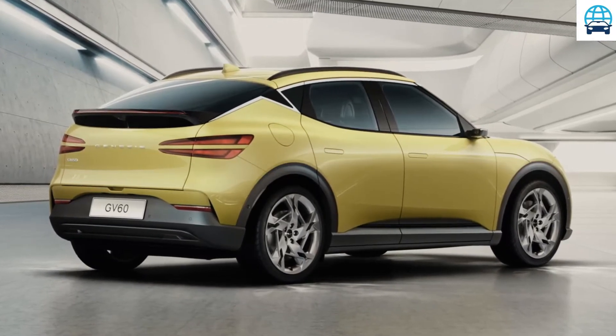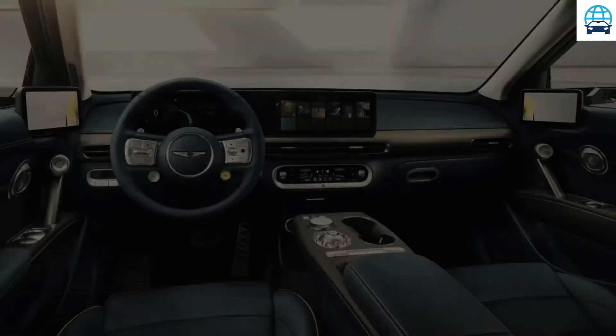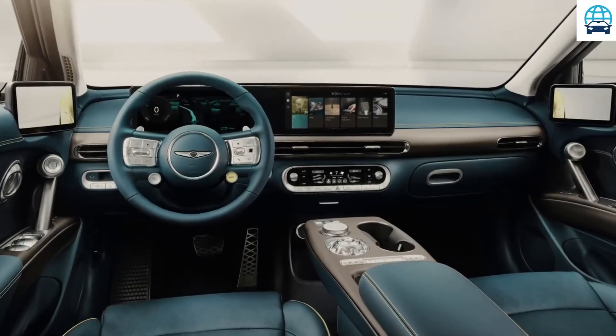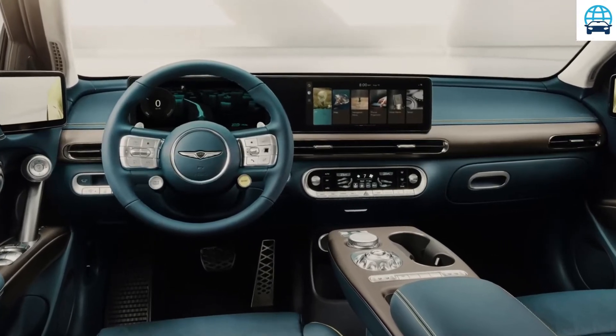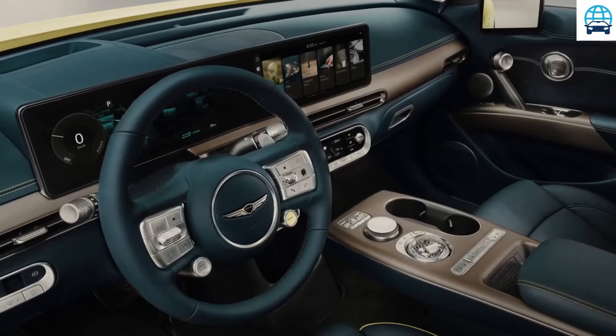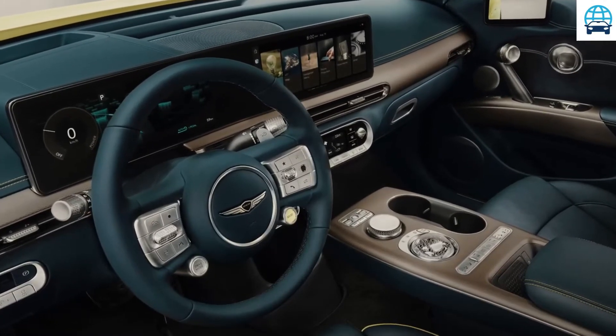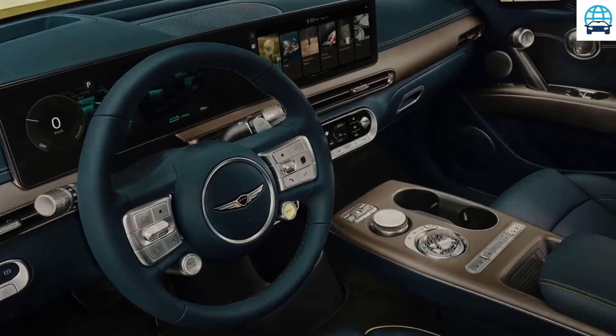Like the Hyundai and the Kia, the Genesis GV60's proportions are decidedly hatchback-esque. It features similar headlight and taillight designs as other Genesis models, and its interior — pictured here with distinctive blue upholstery — looks somewhat more upscale than the Ioniq 5 and EV6's cabins.